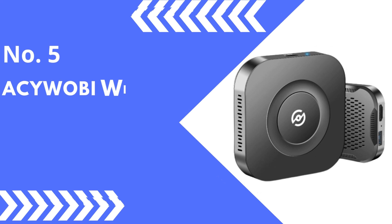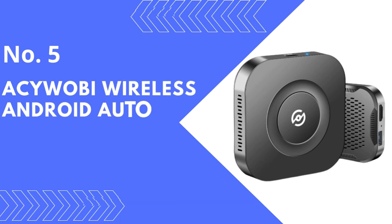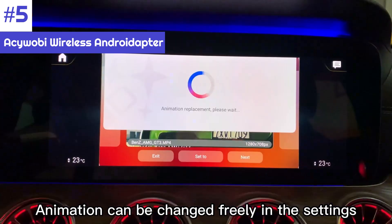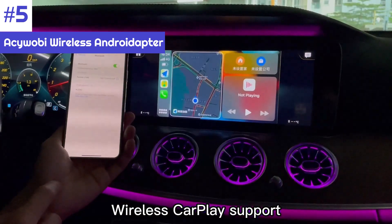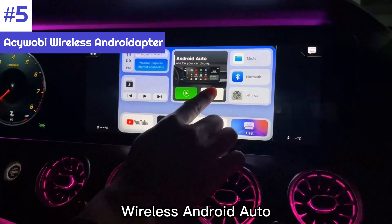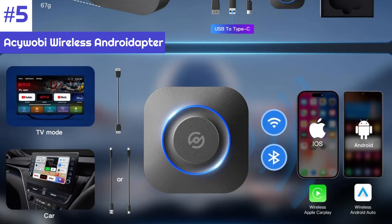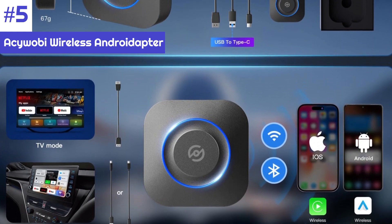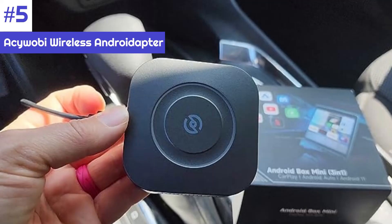Number 5: Akuabi Wireless Android Auto Adapter. If you're prepared to spend a significant amount of money, you can get the Akuabi 3-in-1 wireless Android adapter. The brand markets two features: the ability to use wireless support for Apple CarPlay, and support for standalone apps that let you stream content from your phone. Let's start with the former.